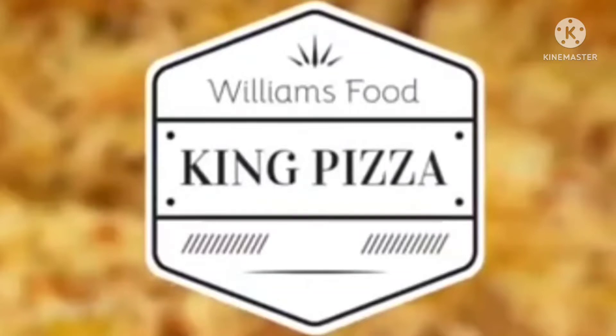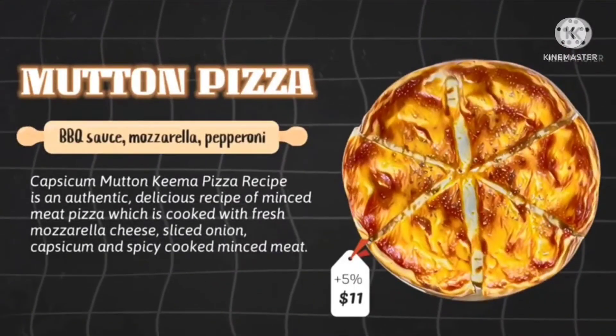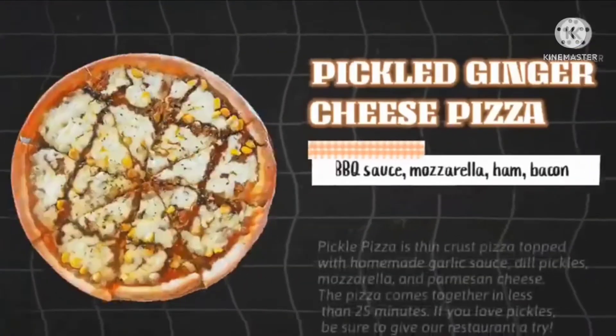There are the words Williams Food King and Pizza in black text, and under it there is a pentagon, and on it there is a white shape. Here is a commercial: pizza, ham and cheese, mutton pizza, pickled ginger cheese pizza.